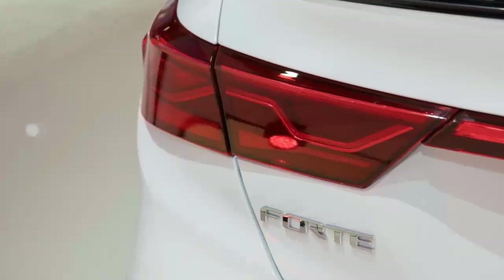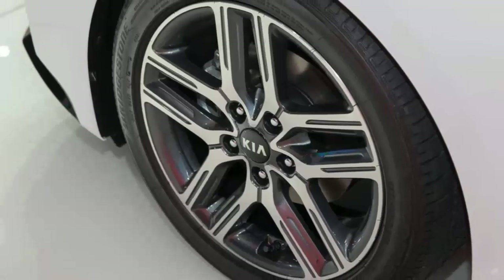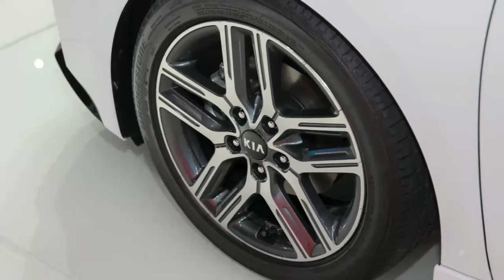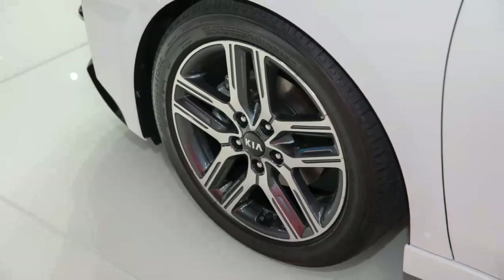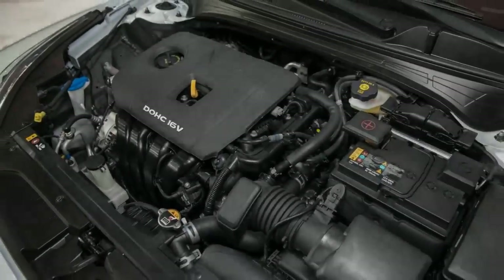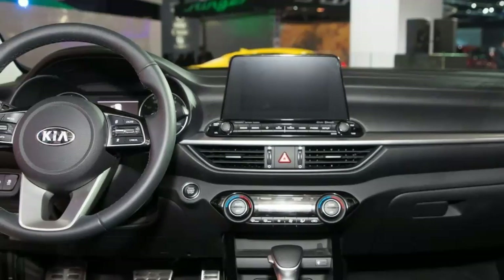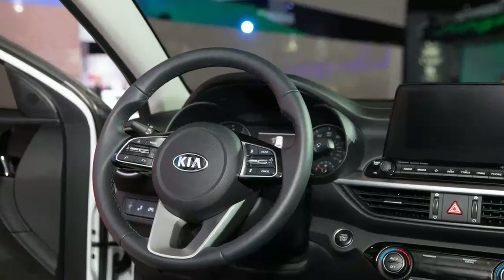All new for 2019, the Forte highlights an outside plan enlivened by the brand's elite Stinger vehicle, another consistently variable transmission worked in-house, and a standout amongst the most exhaustive contributions of innovation and well-being highlights you can discover in any vehicle, not to mention a reduced economy vehicle.